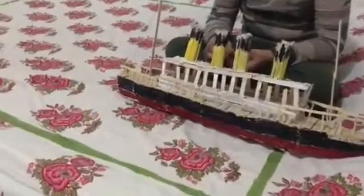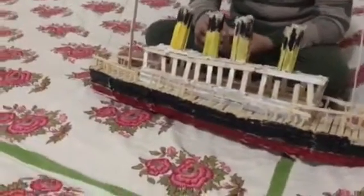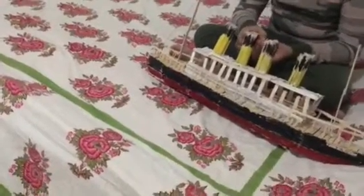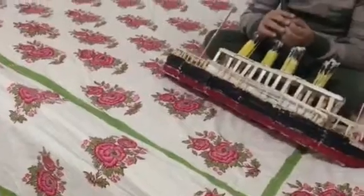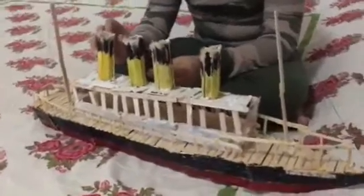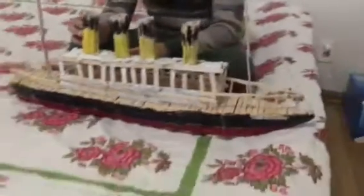Hope you like our model. We will try to give you more information about the Titanic. Please subscribe to our channel, share, and like. Most importantly, do give us some comments to help us improve our upcoming videos. Thank you! Happy New Year and Happy Christmas to all of you!